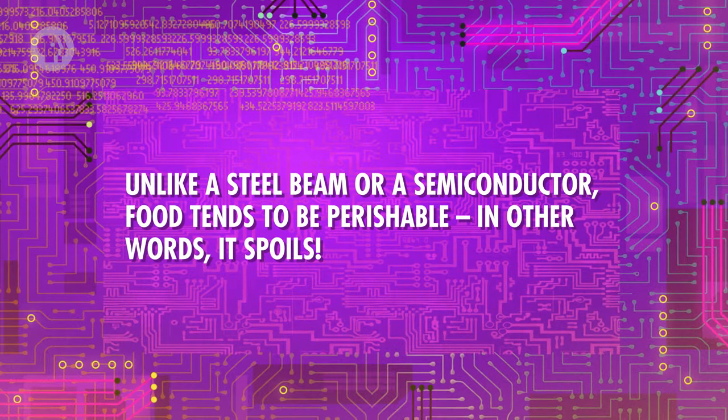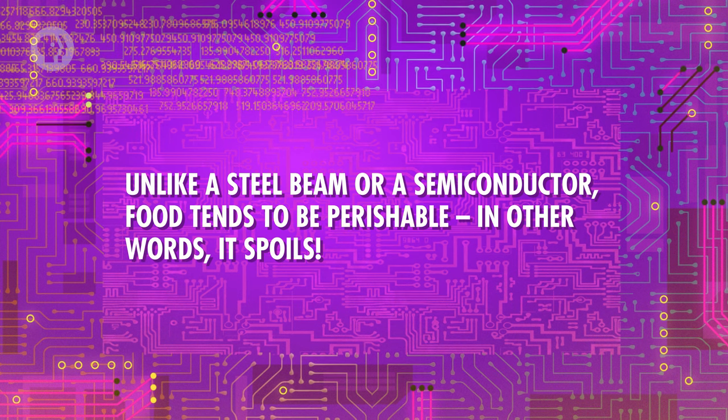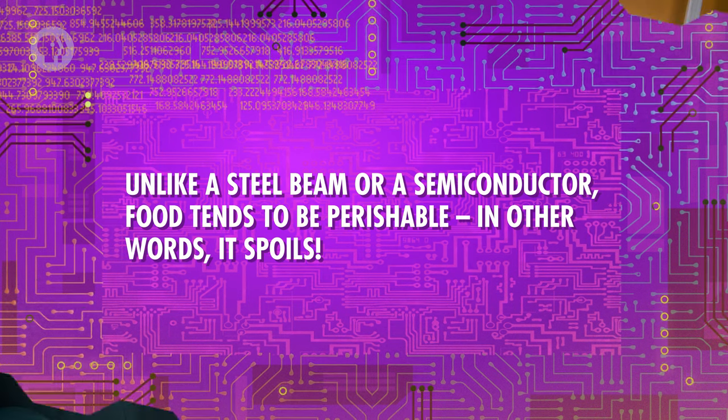Unlike a steel beam or a semiconductor, food tends to be perishable — in other words, it spoils. And while people tend to be picky about what they eat, microbes like bacteria are much less fussy. They might already be in food, or they can easily find their way in through contaminated surfaces or the air. And lots of those microbes love eating what we love eating. That's not always a bad thing — foods like blue cheese are purposely cultivated with certain kinds of bacteria to produce their distinctive flavor. But most of the time, bacteria or viruses in your food are not good news.